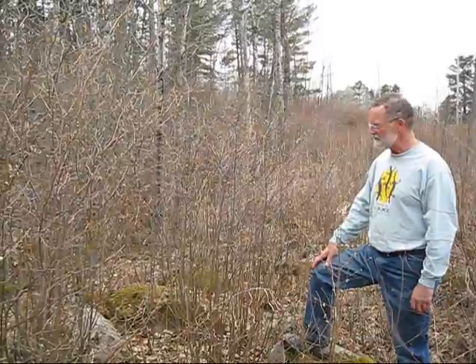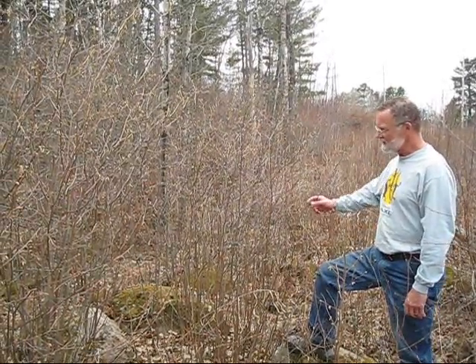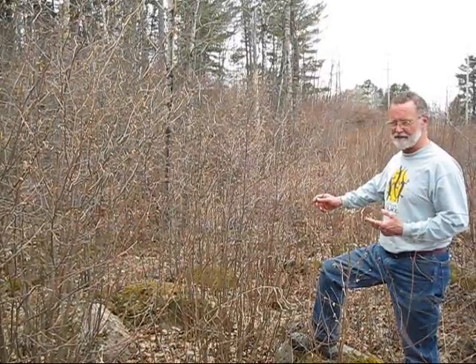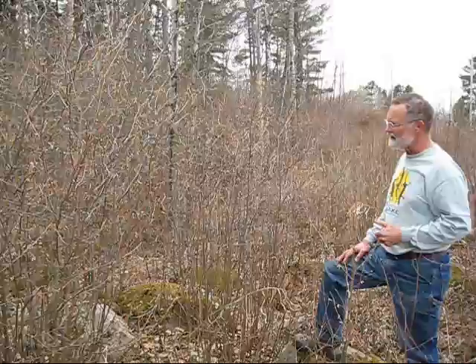Hi, I'm John Latimer, host of KAXE's Phenology Show. Today we're talking about the hazels — two different kinds of hazels in northern Minnesota: beaked hazel and the American hazel.